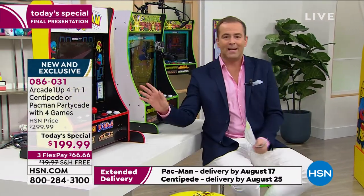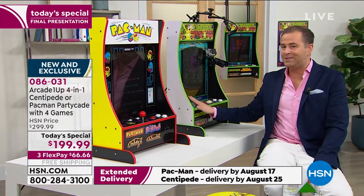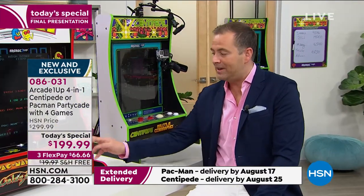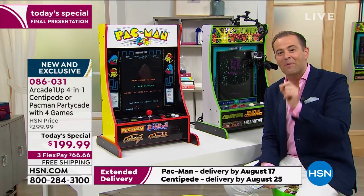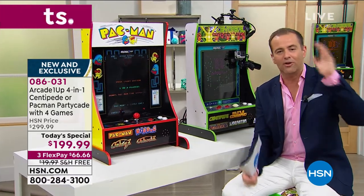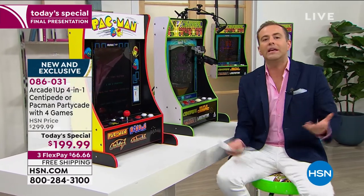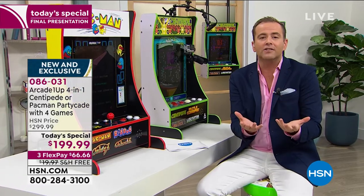You've got that extended return policy till the end of January 2021 — that's six months. If you want Pac-Man, there are 250 left, so dial now. Centipede also has a loyal following. You're going to get Millipede, Missile Command, and Liberator on there as well — four games. We're down to the final couple hundred if you want the Pac-Man. Nearly 9,000 sold today. If there's even one left, the price goes up at midnight tonight. A lot of us are struggling to entertain the kids, struggling for something to do. This is something that we truly can all play together and come together as a family for hours on end.